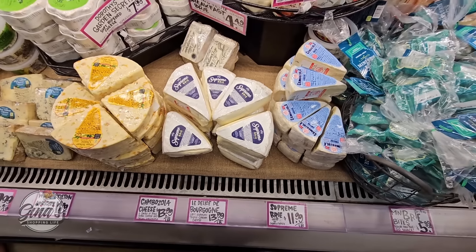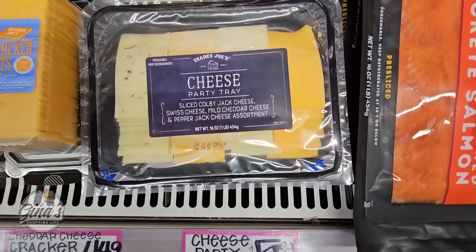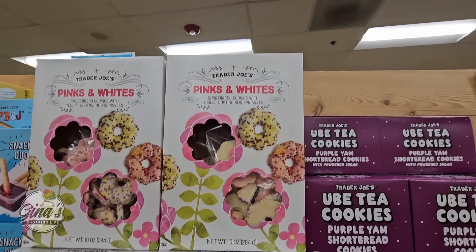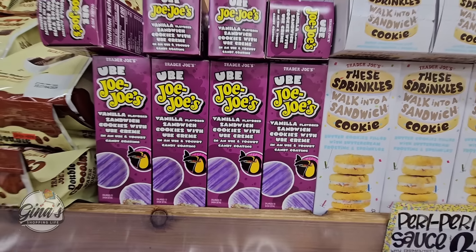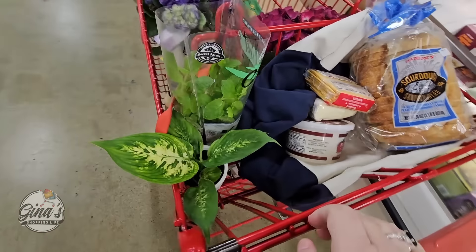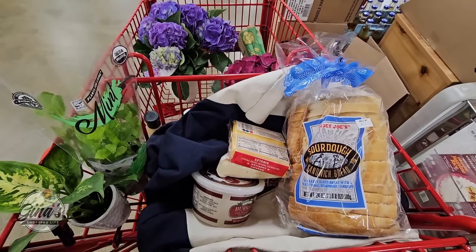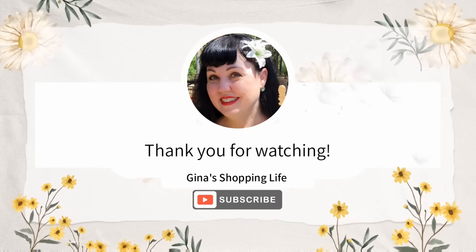Thank you so much for coming along to Trader Joe's with me today. I'm always so grateful for all your support. If you haven't yet subscribed, please consider doing so — it's a small gesture but it helps my channel so much. Let's continue with more of the cookies. The pink and whites are always here every spring — those shortbread cookies are so good, $4.50 for the box. And then the Ube JoJos at $3.69 — I need to try those. Well, here is my little haul. Let me know if you've gotten anything really good from Trader Joe's lately or picked up any of the flowers. I always love to hear your feedback. Thank you so much for your time and watching. Take care and I'll talk to you later.